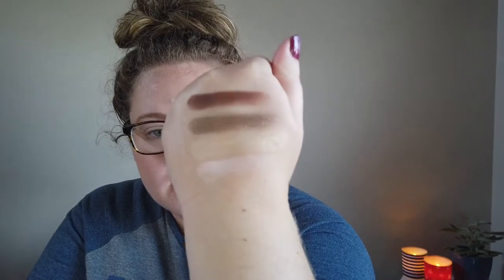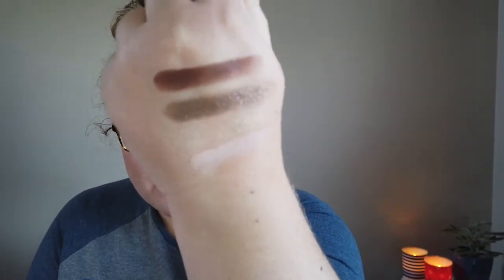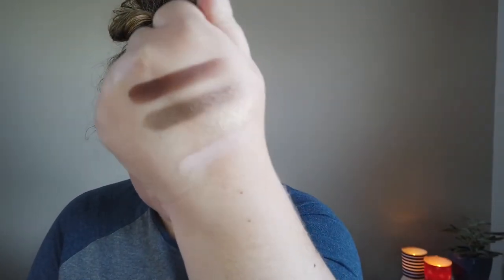Here are the swatches of the shades I had last month — very neutral-based. My collection is very neutral-centric, though I did get some more colorful shades this month. Let's talk about each one. The first is a dark brown from the ELF Bite-Sized Quad in Cream and Sugar — it's the dark brown shade in that palette.